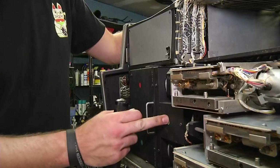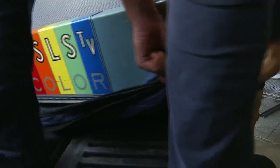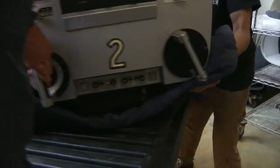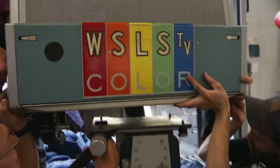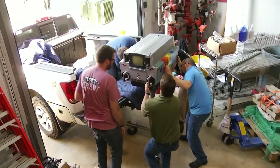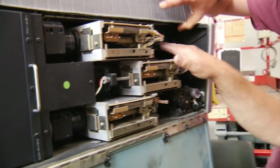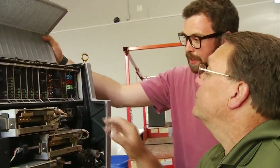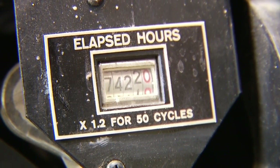The old TK-42 will never record another image, but Whiteside says he thinks just maybe it could. I don't think there's any reason it wouldn't work again. The camera is heavy, maybe 300 pounds. As Whiteside brings the reconditioned project to the new WSLS-10 studios, where it will be a conversation piece, our team notices how many hours the camera worked — 7,422. Nearly 7,500 hours of operation, as far as we know.